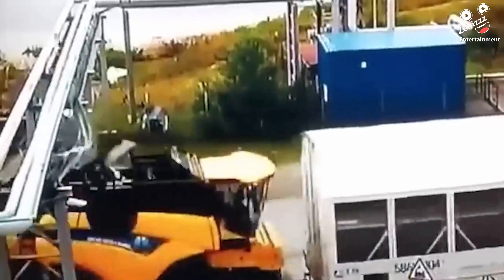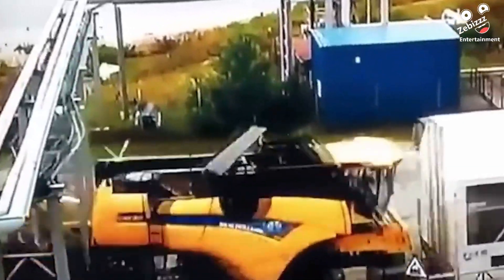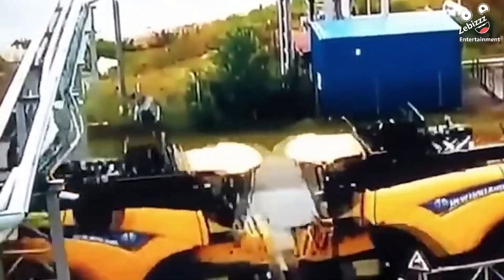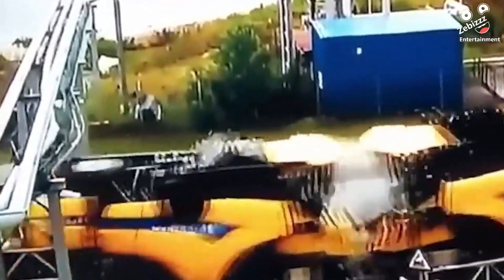With the average price of a harvester being similar to or more than a Lamborghini, a small mistake can cost big time. A shipping company screwed up by not accounting for the clearance height, causing $400,000 worth of damages to the harvesters.